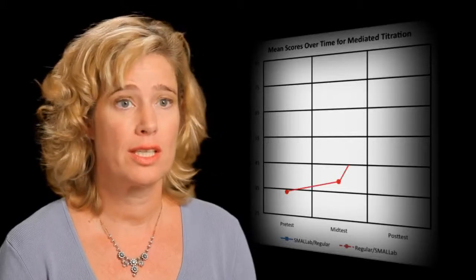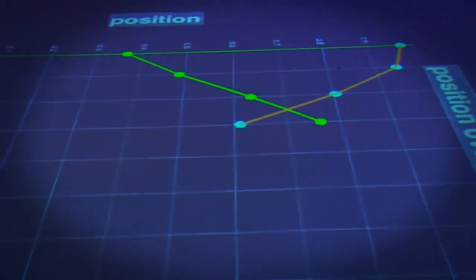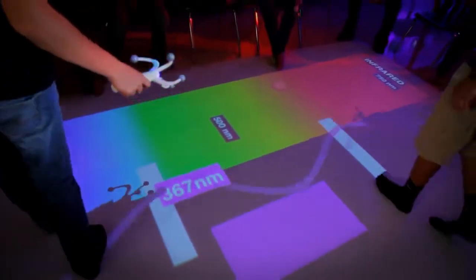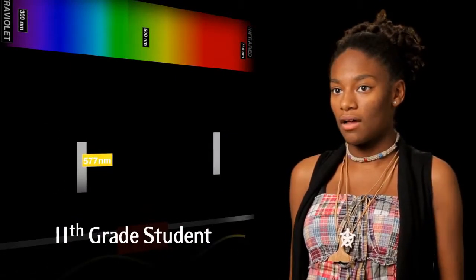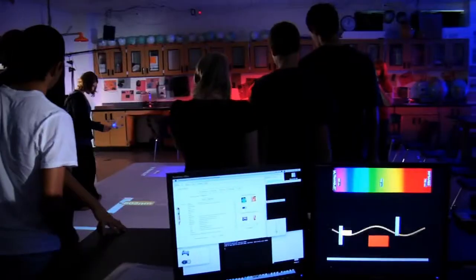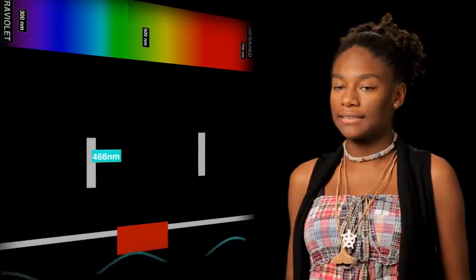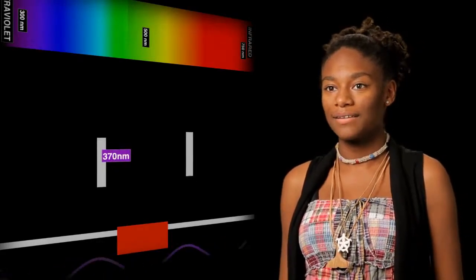One of the things we're most proud of are the learning gains that we consistently see when students go into small lab. We give them pre- and post-tests, and the gains are always statistically significant. One of the biggest things I've learned from small lab is how frequency relates to color, because I was really struggling with that when my teacher first introduced it. But as soon as we got in here and started working with it, it was so much easier — it just clicked. That really makes sense.